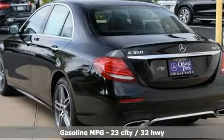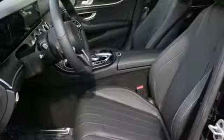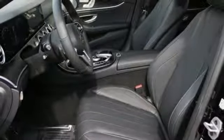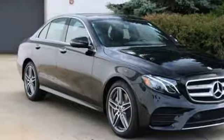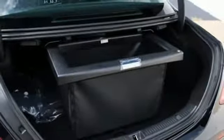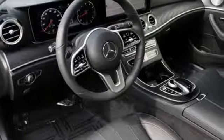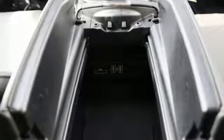Streaming audio, dual zone climate control, power heated mirrors, express open and closed sliding and tilting sunroof, intercooled turbo inline four-cylinder engine, sport suspension, external memory control, power telescoping steering column, gas pressurized shocks, auto-dimming rearview mirror, and automatic transmission.